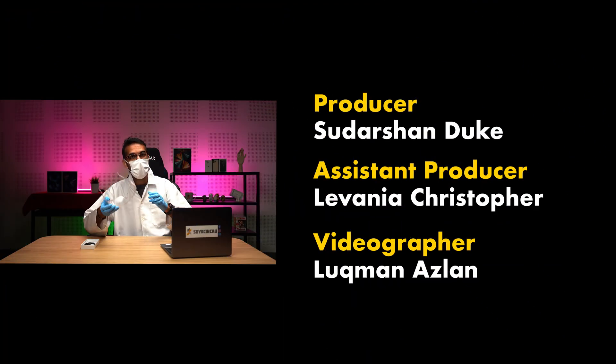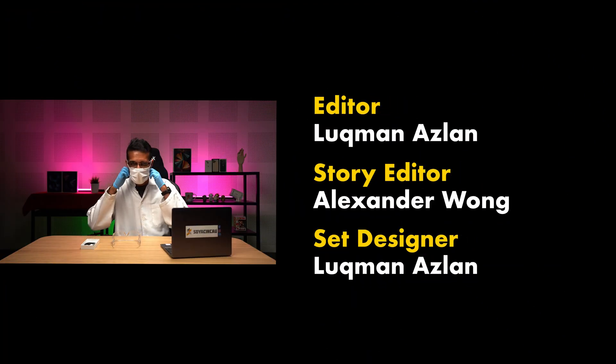Well, that concludes our episode for today. Remember to like our video if you liked it, and if you haven't already, do consider subscribing to our YouTube channel. You can also follow us on Facebook, Instagram, Twitter, and TikTok to get the latest news on almost everything. Thank you guys so much for watching, and I will catch you in the next AWA. Bye-bye.